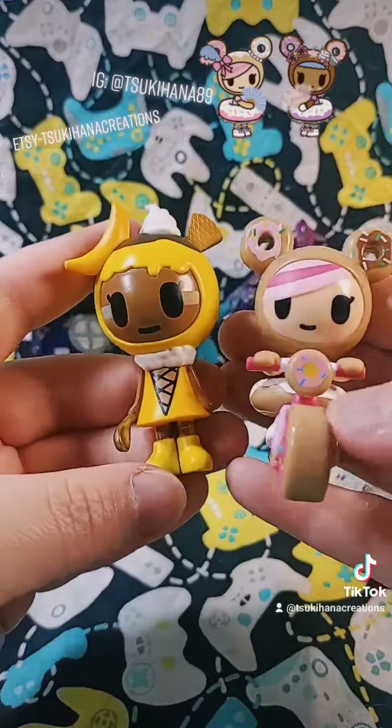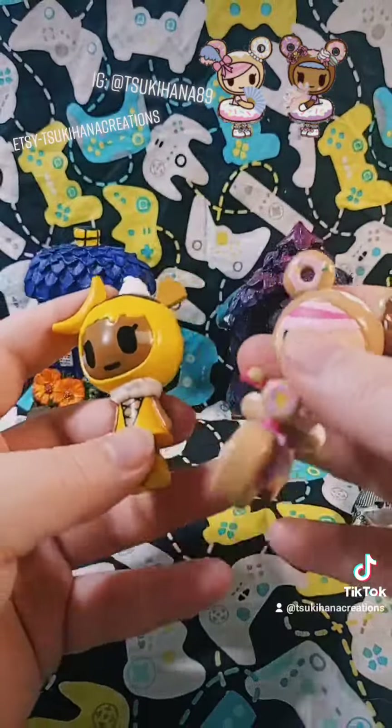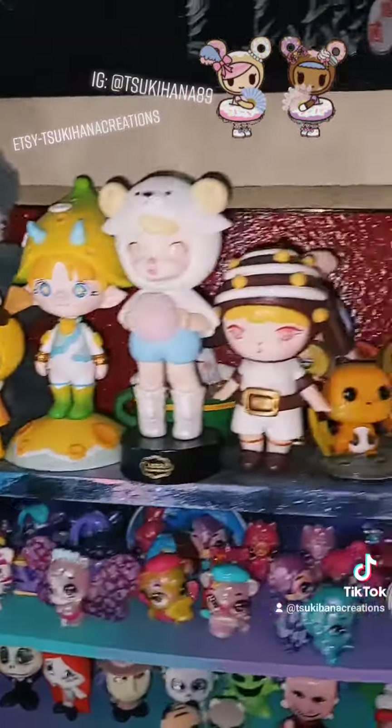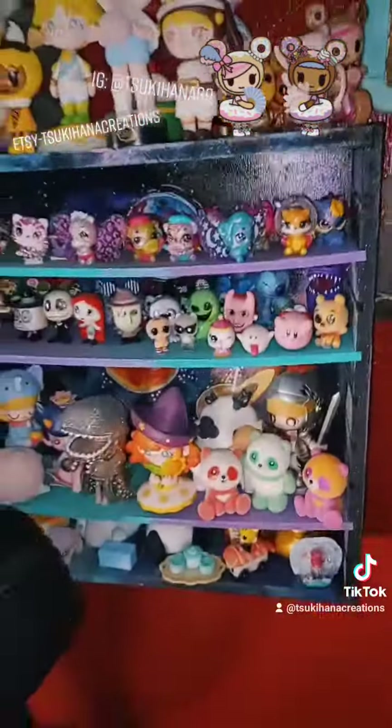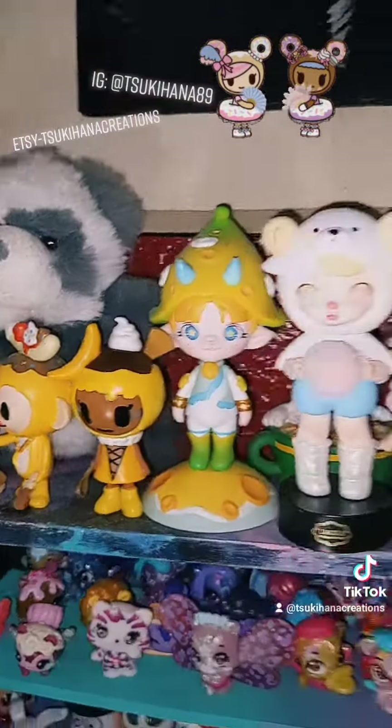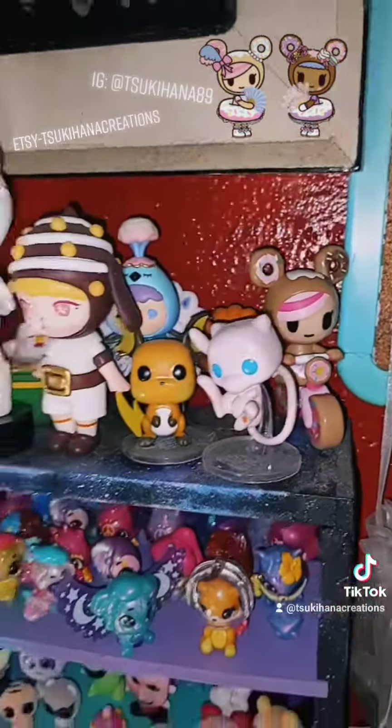So cute. Look at these. These are adorable. Can't even with these. And here they are in their new little home. I'm running out of room, as y'all can tell. But I keep getting banana ones, so I just put all the banana stuff together. They're so cute. Thanks for watching, guys.